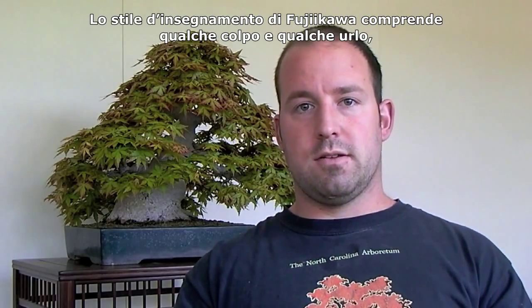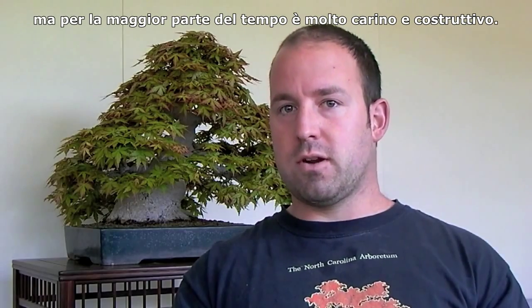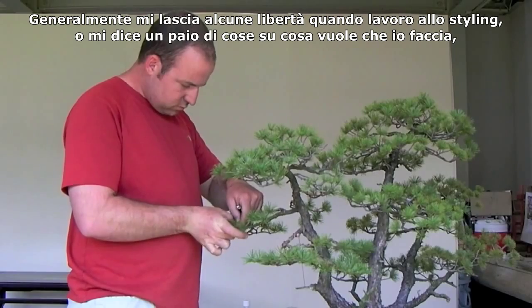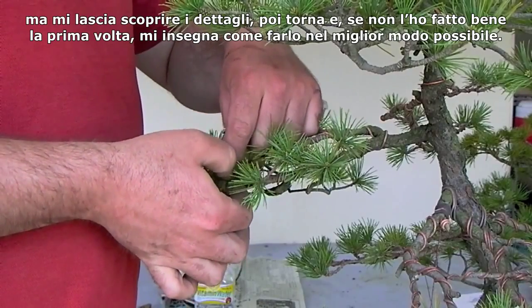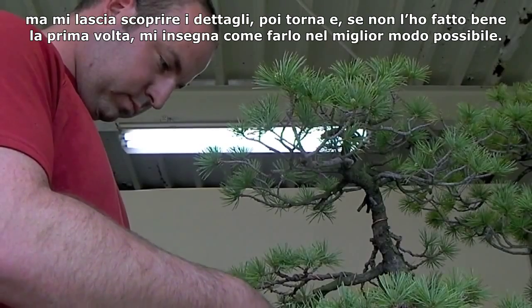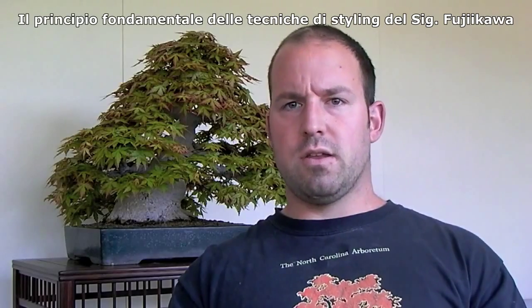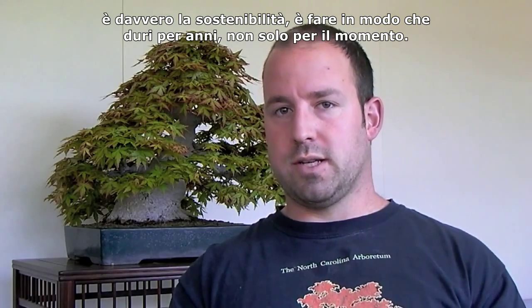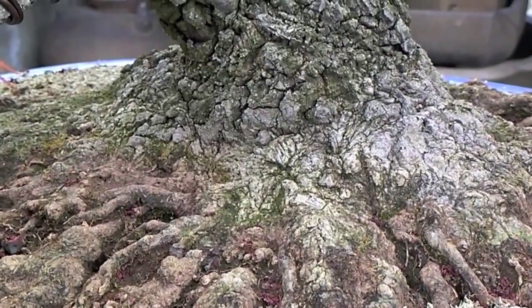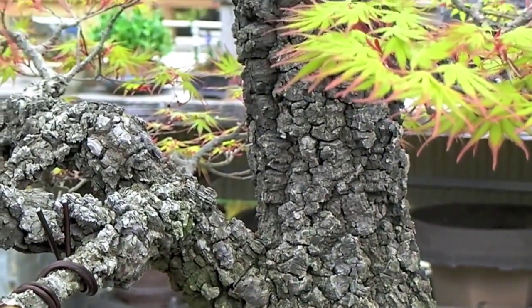Fujikawa-san's teaching style usually only involves a little hitting and yelling. Most of it is actually really nice and constructive. He generally allows me a little bit of leeway when I'm styling trees — he'll tell me a couple of things about what he wants me to do, but then he'll let me figure out the details. If I don't get it right the first time, he will let me know the best possible way to do it. The foundation of Fujikawa-san's styling technique is really sustainability — it's making sure that the tree looks good in ten years, not just now.